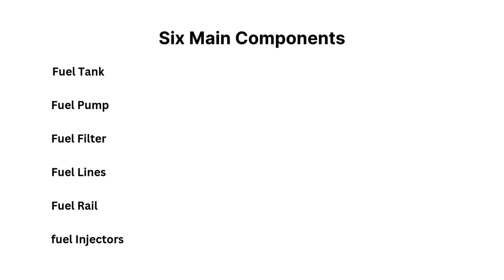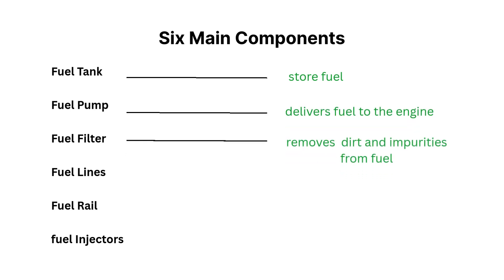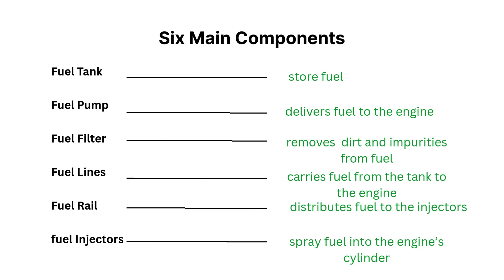Before we dive into the details, let's get a big picture view. Your fuel system relies on six main components working in harmony: the fuel tank, which stores the fuel safely; the fuel pump, which delivers fuel from the tank to the engine; the fuel filter, which removes dirt and impurities; the fuel lines, which carry fuel through the system; and the fuel rail, which supplies fuel to the injectors.